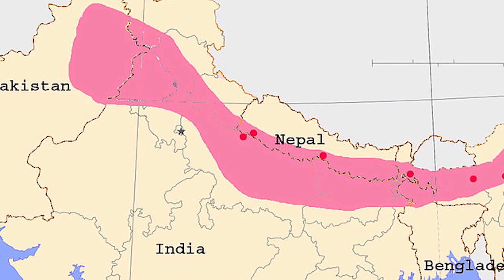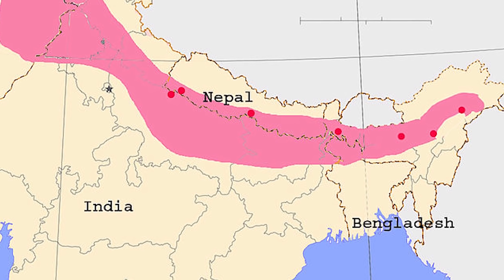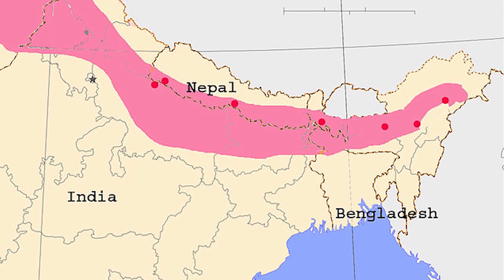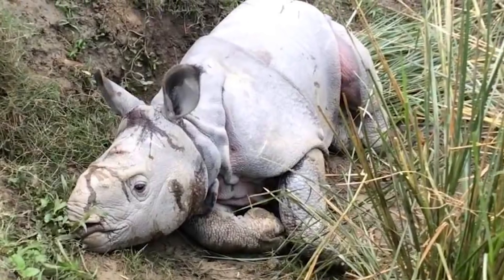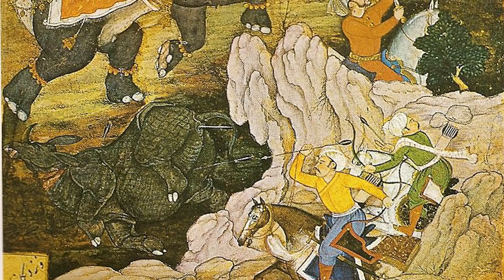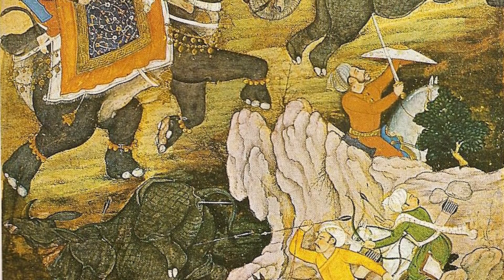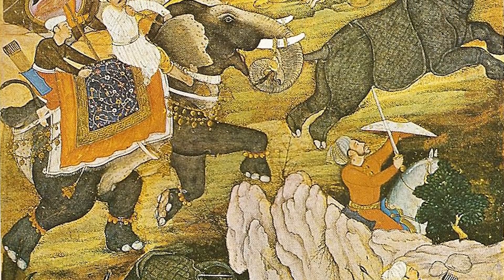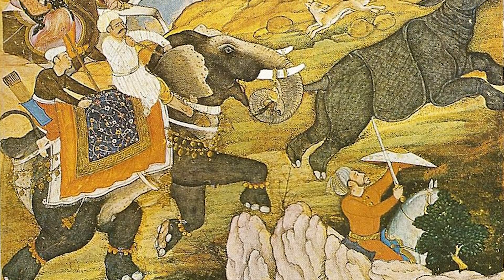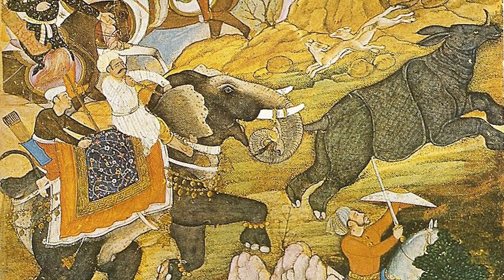Indian rhinos once inhabited many areas ranging from Pakistan to Myanmar, and even parts of India and China. Aside from the occasional tiger attack, adult rhinos were nearly impervious to any predation. This all changed with human hunting — they were hunted historically for centuries for sport, as agricultural pests, and for their horns, which was and still is thought to have medicinal benefits, even though that is not the case.